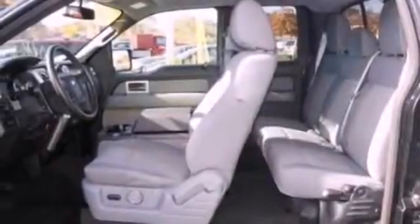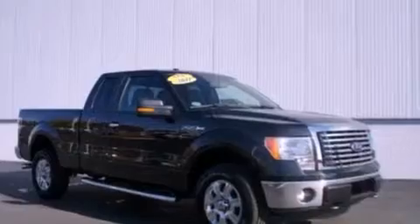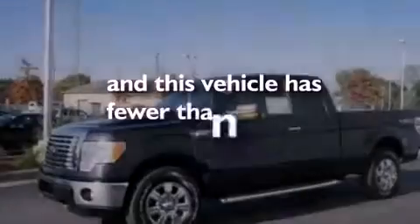Running boards, an engine immobilizer theft deterrent system, an anti-lock braking system, full power accessories, and this vehicle has less than 36,000 miles.